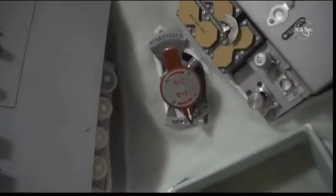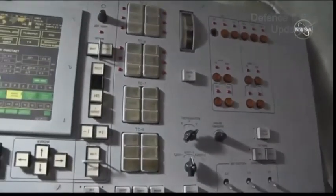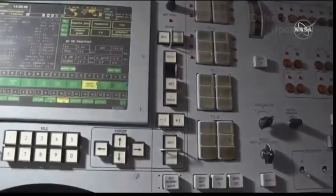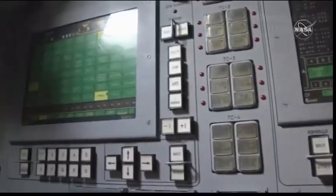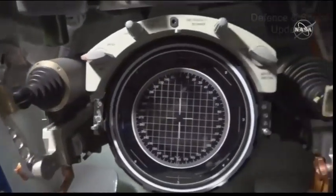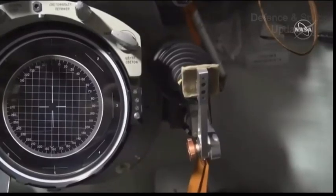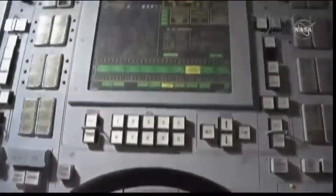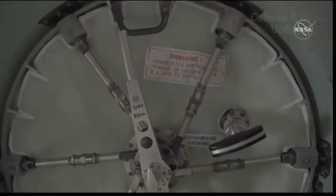There are eight hydrogen peroxide thrusters located on the module that are used to control the spacecraft's orientation, or attitude, during the descent until parachute deployment. It also has a guidance, navigation, and control system to maneuver the vehicle during the descent phase of the mission. This descent module weighs over 6,000 pounds, with a habitable volume of 141 cubic feet. Approximately 110 pounds of payload can be returned to Earth in this module. The descent module is the only portion of those three that you saw earlier that survives the return to Earth.